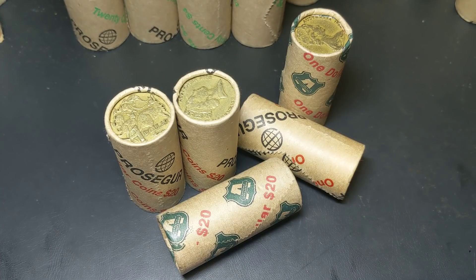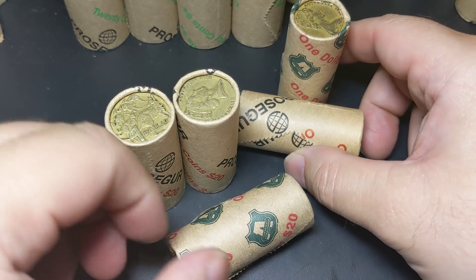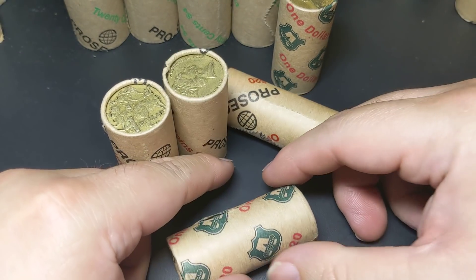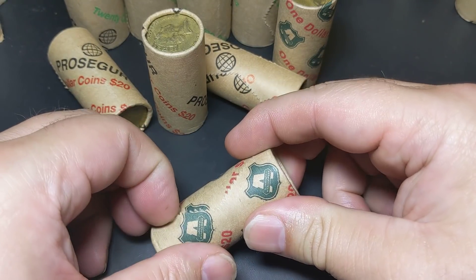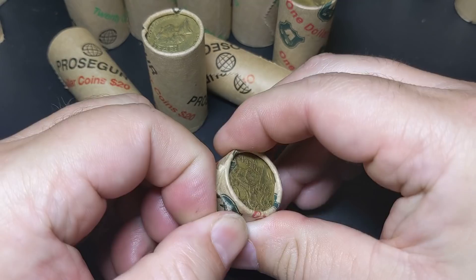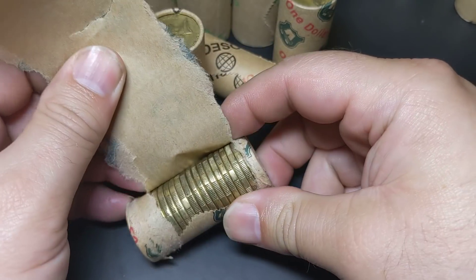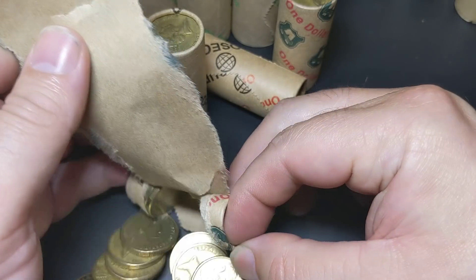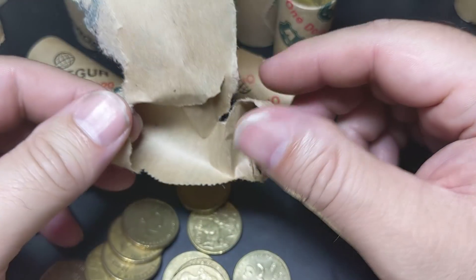Hey guys, welcome to PJ's Coin Capers. Today we're going to do some $1 coin roll hunting and see how we go. We might end up pausing the video and I'll continue on — I've been trialing that over the last few videos. So we'll crack a few rolls open and start to have a look and see what we come up with.